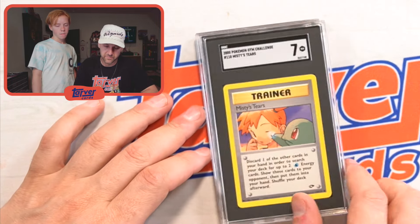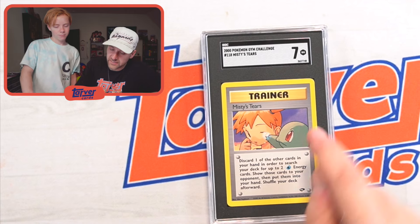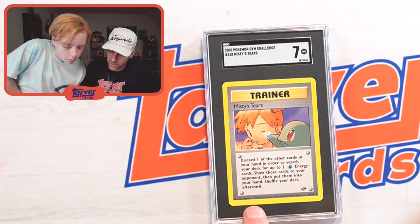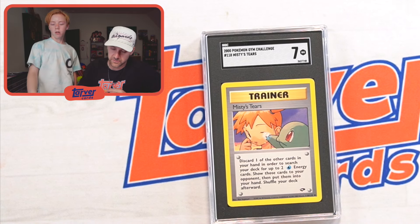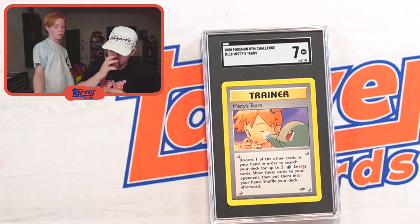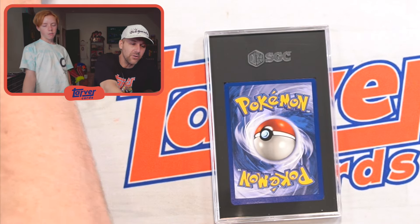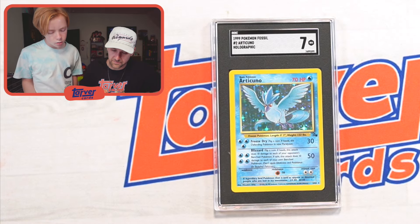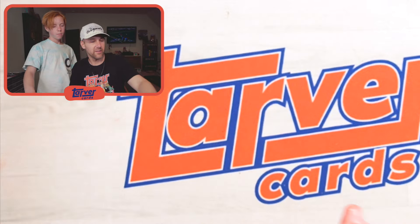On these cards, it's harder to see if it's shadowless. Usually you can look at the shadow and tell. But here it's really important to look down here for the 1995, 1996, 1998 — that's the regular one. 1999 is shadowless or first edition. Nailed it first try. Misty's Tears — don't cry, little one. Articuno — got a seven. That's dope.